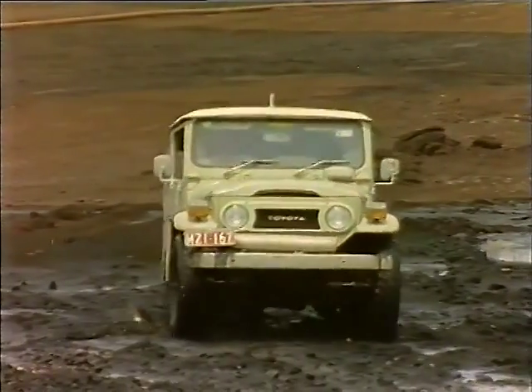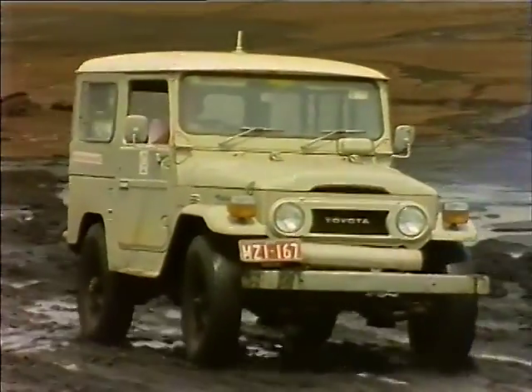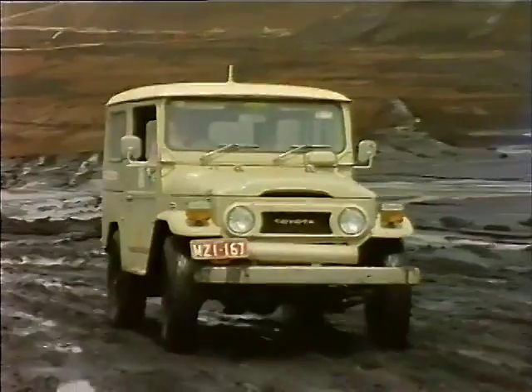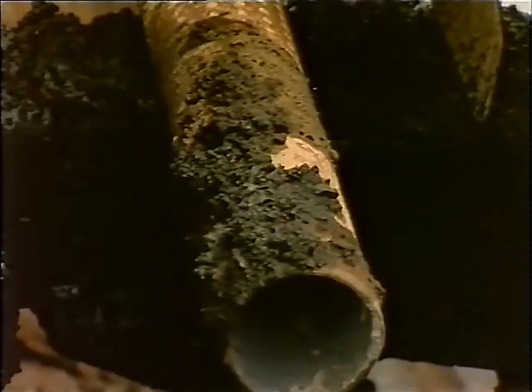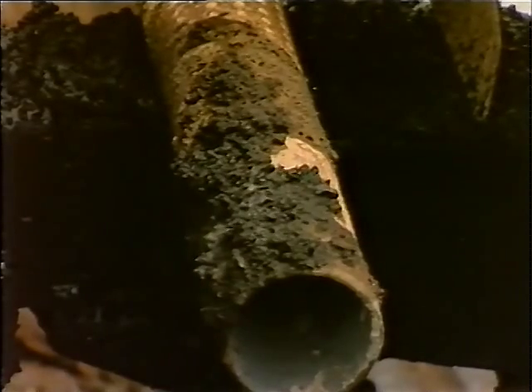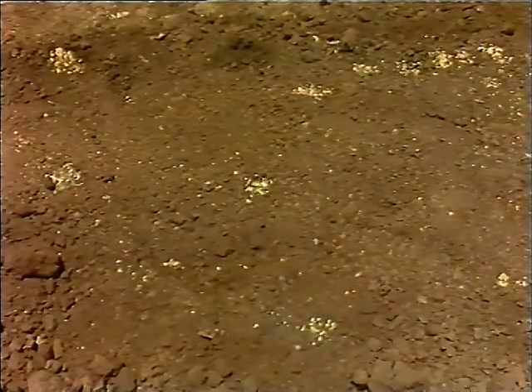When a vehicle travels along coal levels, it frequently travels through wet, slushy areas created by rain and rotating sprays. Wet coal slurry can be splashed on the hot exhaust, where it quickly dries out and ignites. The burning coal then drops onto the coal surface as the vehicle continues along the coal level, starting a chain of spot fires.